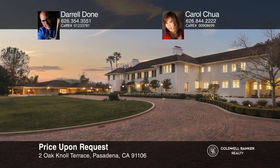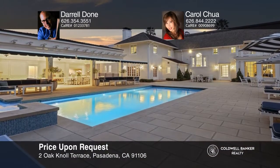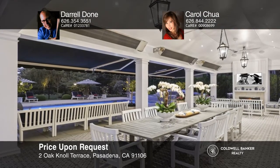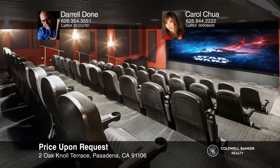Situated on a private cul-de-sac by the prestigious Langham Huntington Hotel, this 32,500 square foot trophy estate comprises two masterpieces — a stunning colonial home designed by noted architects Myron Hunt and Gordon Kaufman in 1916, and a gallery conceived by contemporary architects Ladd and Kelsey in 1973. Meticulously restored and updated with 21st century amenities and technology, this gated estate on 2.45 lush acres features seven bedrooms, 17 baths, eight fireplaces, a library, pub, gourmet kitchen, family room, tiki bar, 50-seat movie theater, fitness center, and more. To see this home in person, call Daryl Doan and Carol Chua.